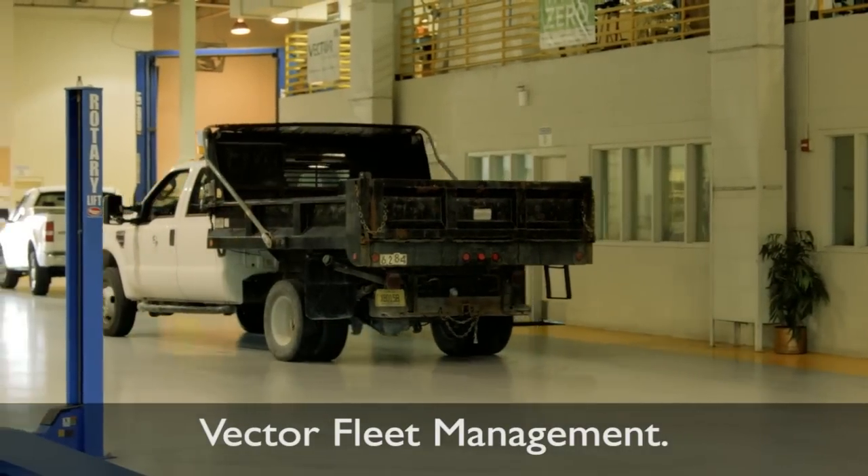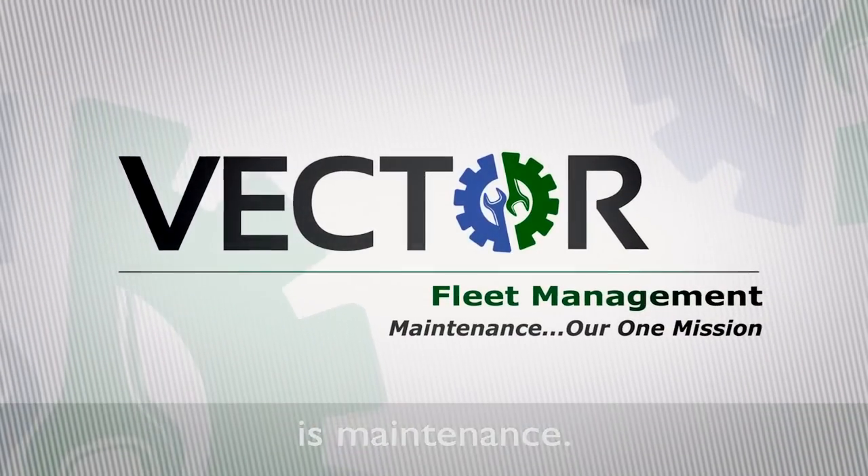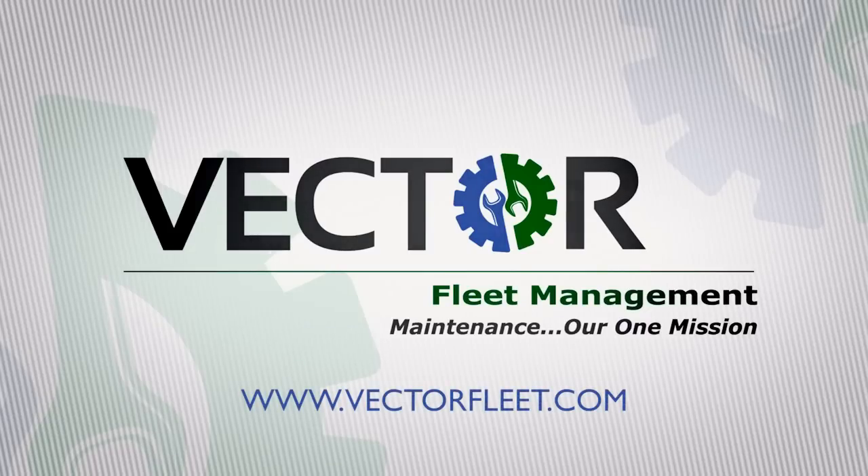Vector Fleet Management. Our one mission, our only mission, is maintenance. To learn more about how you can partner with Vector, visit VectorFleet.com.